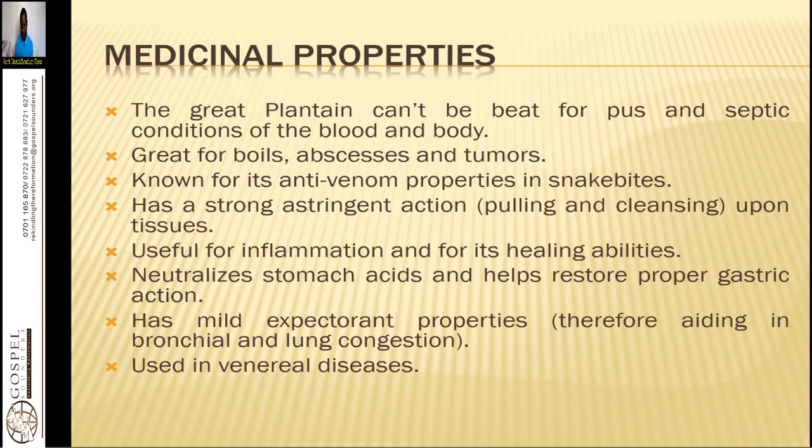Plantain has a strong astringent action on the tissues — it tightens the cells. That is why it is good for hemorrhoids; a douche made of strong plantain juice injected into the anal tract helps tighten the nerves. Taken internally, it also tightens cells and sloughs off arterial plaques made of cholesterol from vessel walls, promoting proper blood circulation to cells and tissues.